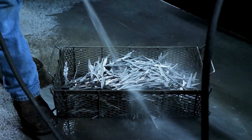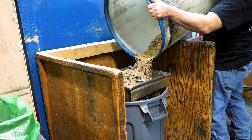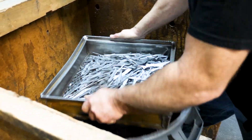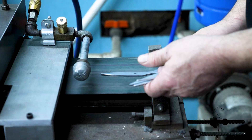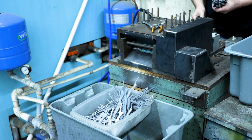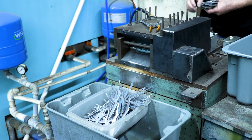Once those parts are blanked, the press operator brings them to the wash station and rinses them in hot water and safety clean, then dries them in granulated corn cob. The blanks are then separated from the corn cob and taken to the straightener, which flattens out any variances in the blade to a tolerance of 30,000 to get them prepped for the heat treating process.